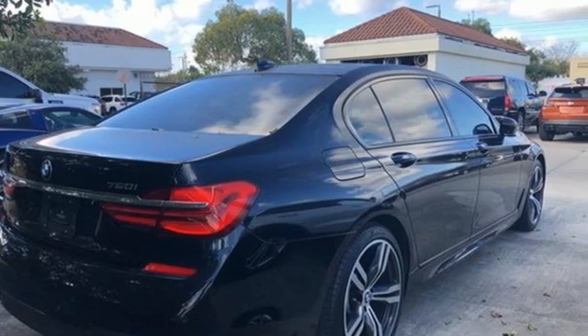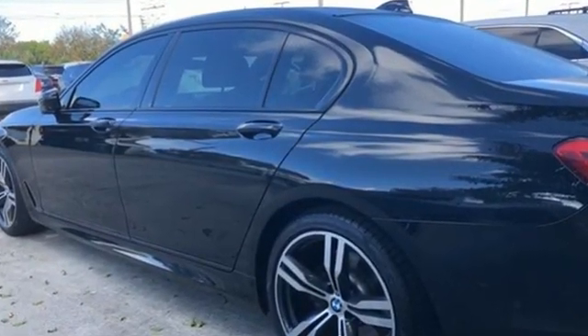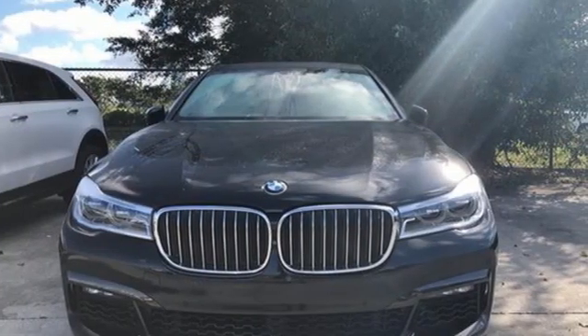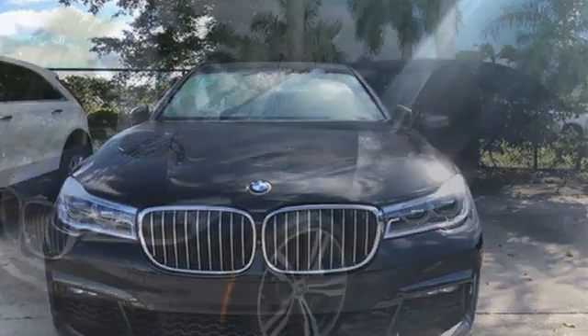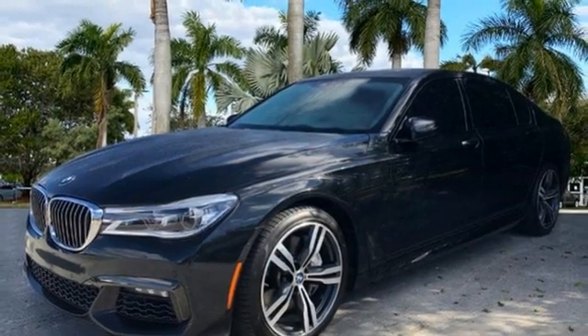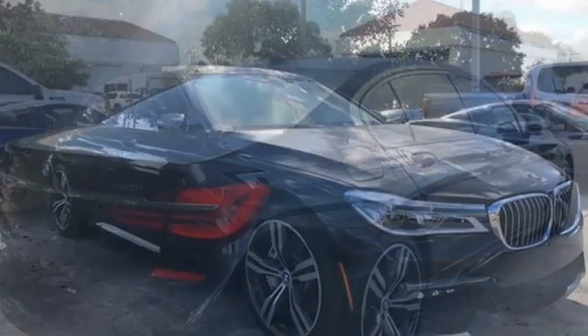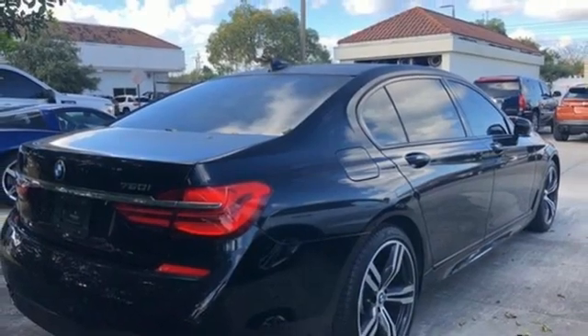Features include integrated navigation system with voice activation, front heated leather bucket seats, my BMW remote, hands-free lift gate, twin turbo V8 engine, height adjustable automatic with driver control suspension, Bluetooth wireless audio streaming, and power tilting steering column.